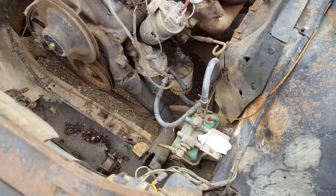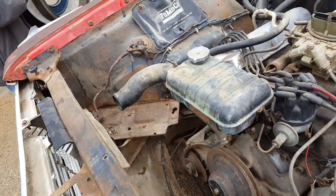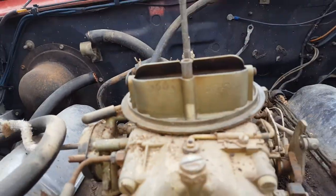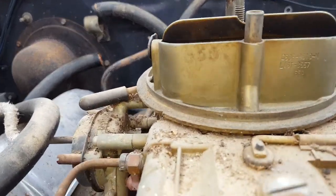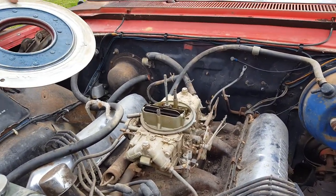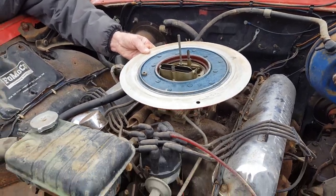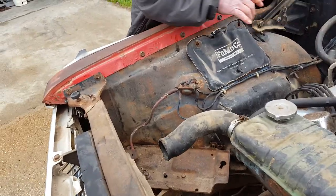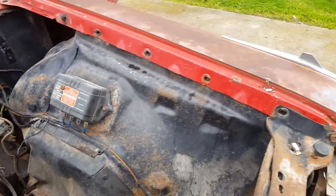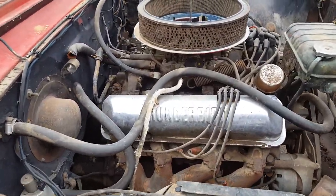It has the original engine in it, and we have the air cleaner for it as well. It's had some 70s go-fast goodies put on it. We do have the radiator for it, the fan, and the carburetor. He does have the original carburetor — we just don't have a picture of it right now — but the carburetor on it is off a '66 or '67 Fairlane GT four-speed car. The engine is not stuck.